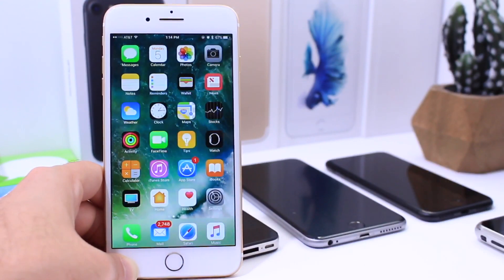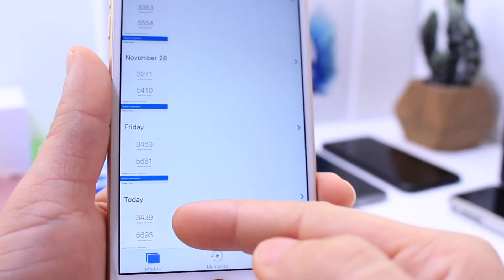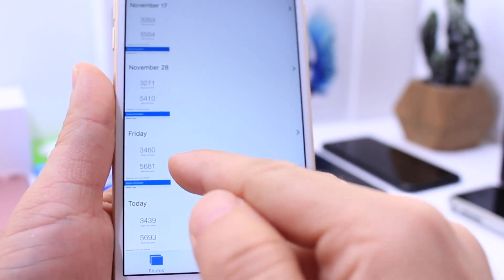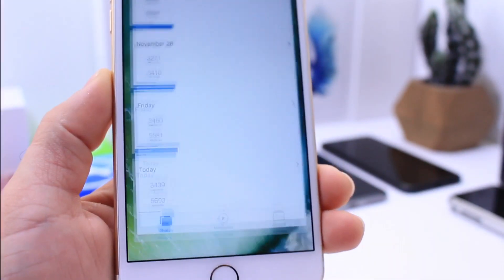In terms of performance, I ran a Geekbench score test and it's not very different from beta 5. The single core score is 3439 and the previous beta was 3460. Multicore score on beta 4 was 5681 and today's was 5693 — so no drastic change there.